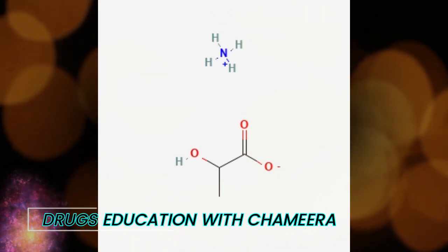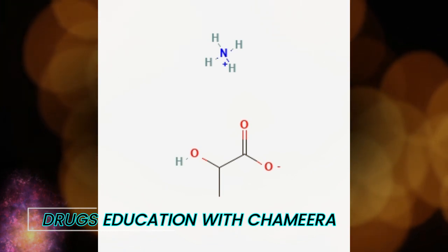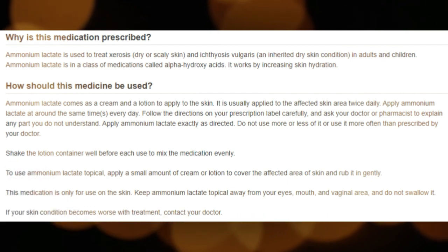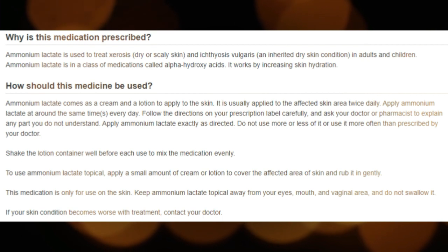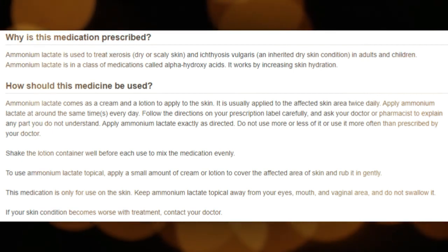Ammonium Lactate comes as a cream and a lotion to apply to the skin. It is usually applied to the affected skin area twice daily. Apply Ammonium Lactate at around the same time every day. Follow the directions on your prescription label carefully and ask your doctor or pharmacist to explain any part you do not understand.